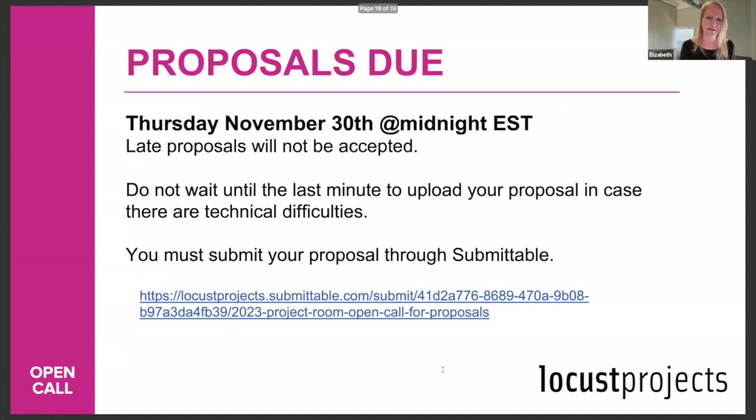Proposals are due Thursday, November 30th at midnight Eastern time. Late proposals will not be accepted — we use the Submittable system, so if something happens at the last minute, we can't help you. Don't wait until 11:59 p.m. to submit. Also, proposals are sorted in random order, so submitting last gives you no advantage.